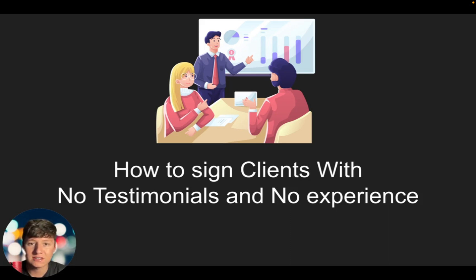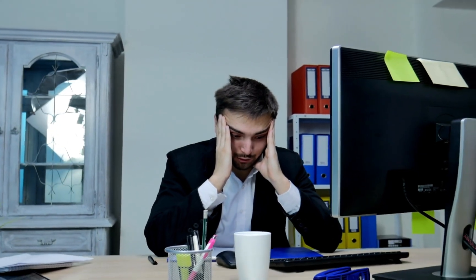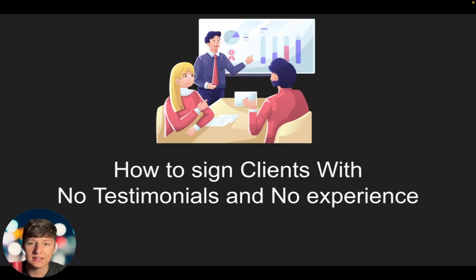A lot of you guys are new and just starting out your business, and your main concern is getting your first initial clients without having any testimonials or experience. Some of you might be lacking confidence, thinking you have nothing to show for it, no proof to back you up — why would business owners want to work with you? And this type of thinking is leading you to procrastination.